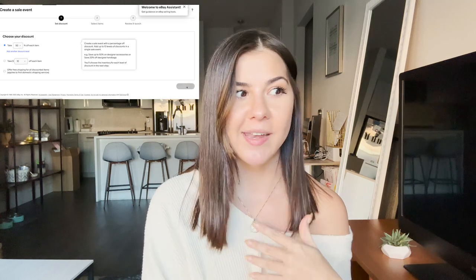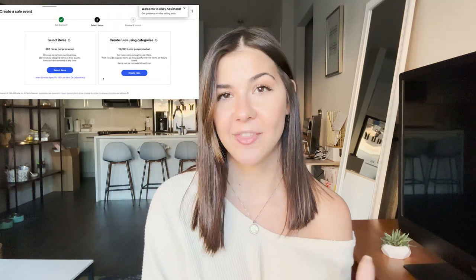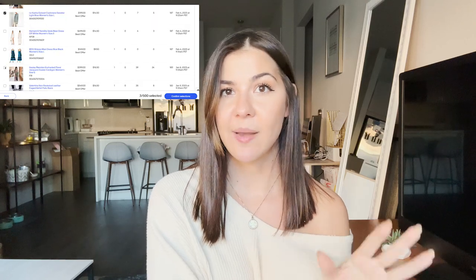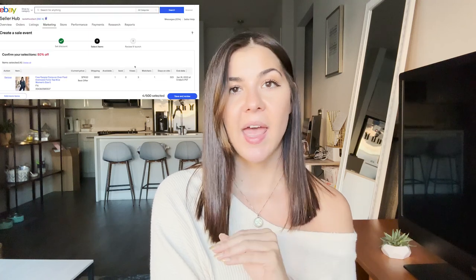Sales only run for a certain amount of time — I think it's about two months — so you have to go back in and create a new one when it expires. What it does is mark your item as on sale, so if you had something listed at $200 and selected it for a 50% off sale, it will show $100 versus $200. People can scroll down and see more items in that sale, click 'view items in the sale,' and it opens a whole new page of just the sale items. I do find a lot of people shop that way.